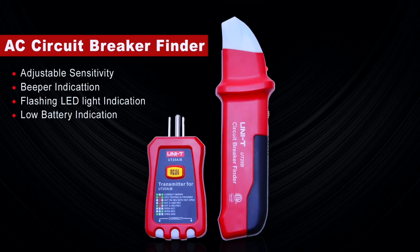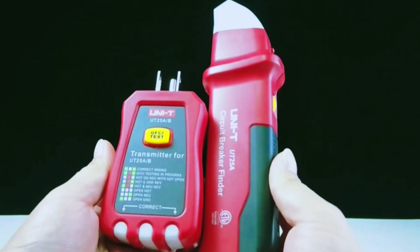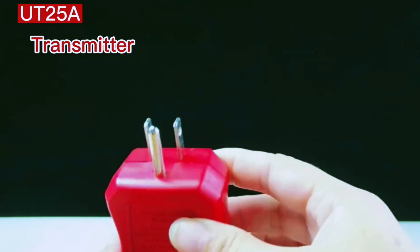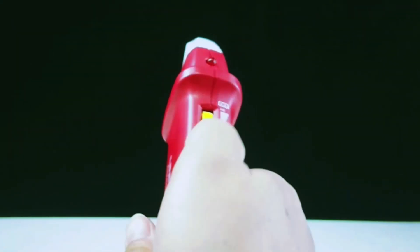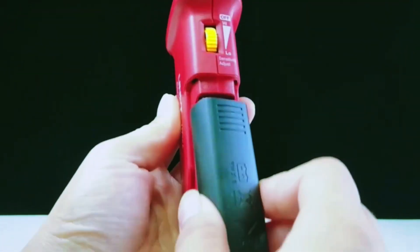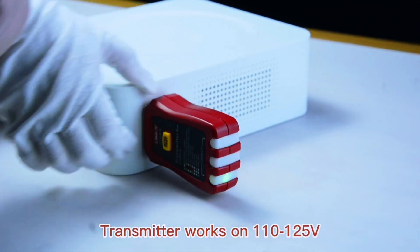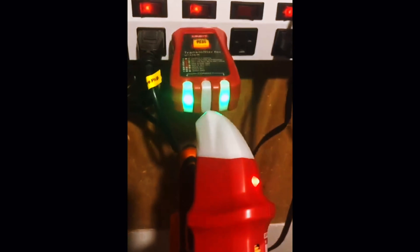Next on the list is the UNIT Circuit Breaker Finder, an excellent budget-friendly alternative that doesn't compromise on core features. It comes with adjustable sensitivity and gives both visual and audio indicators for detecting breakers. The transmitter is plugged into the outlet while the receiver scans the panel. The UT25A also features a GFCI test function and operates smoothly on standard 120-volt circuits.